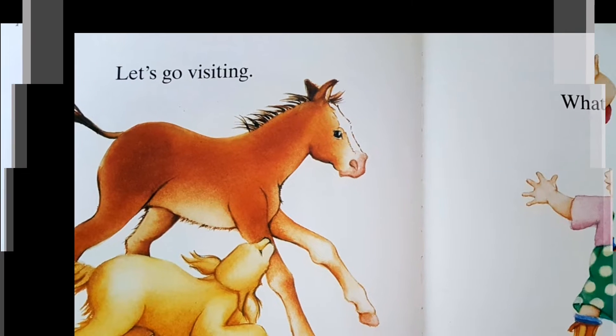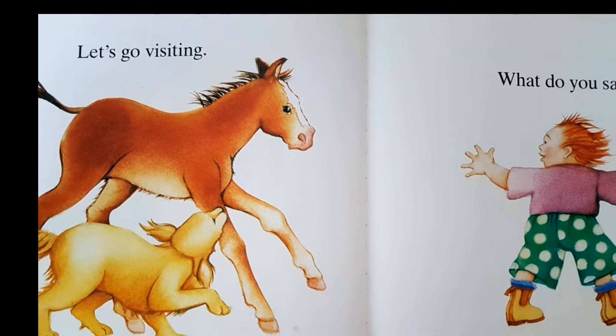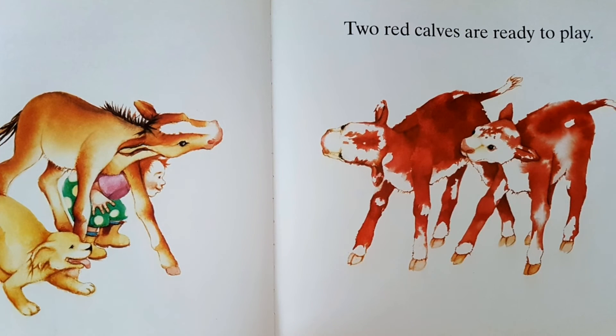Let's go visiting, what do you say? Two red cows are ready to play.